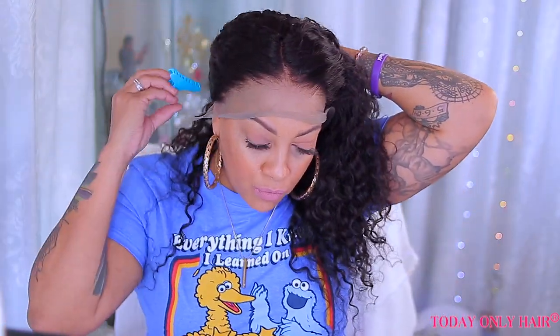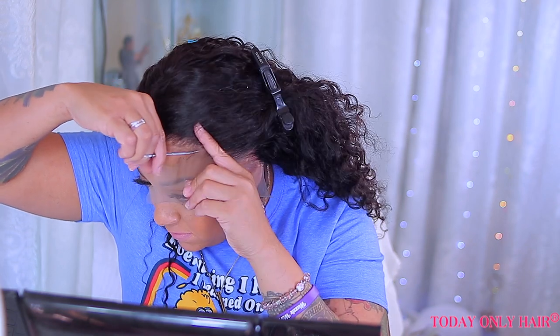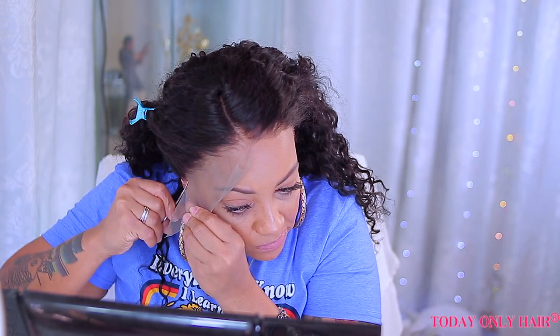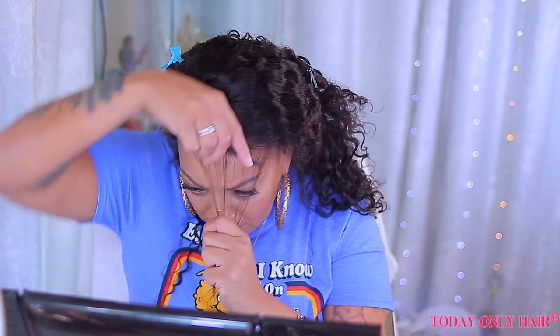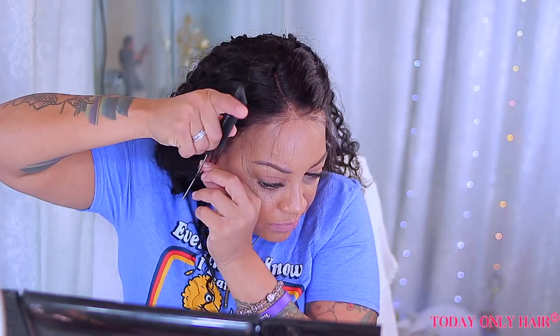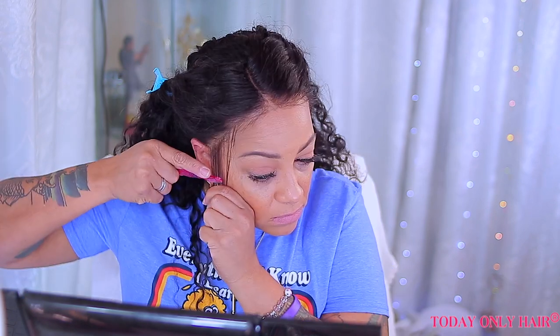I think I did a real good job on this lace wig with the bleaching and pre-plucking of the knots and thinning out the hairline. This is the second time I've worked with them and the hair texture is nice. It's affordable — this wig was supposed to be 22 inches but it is 18 inches. Either way it's super affordable at $154 on the website. You can get Brazilian, Peruvian, Mongolian — a bunch of different origins. It does say kinky curly on the website but it's more of a deep wave. I like the color since it's natural — not too dark, it's more of a me color.